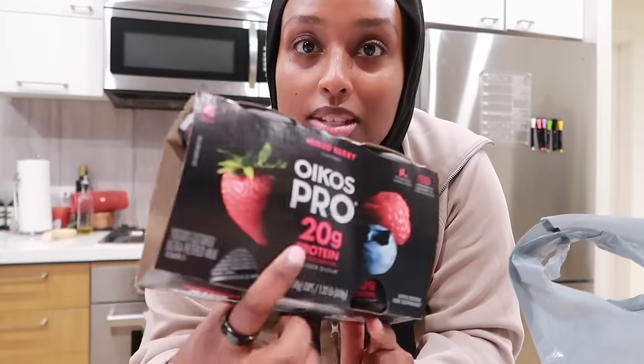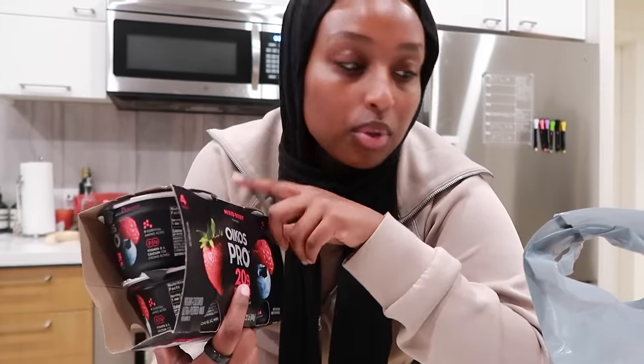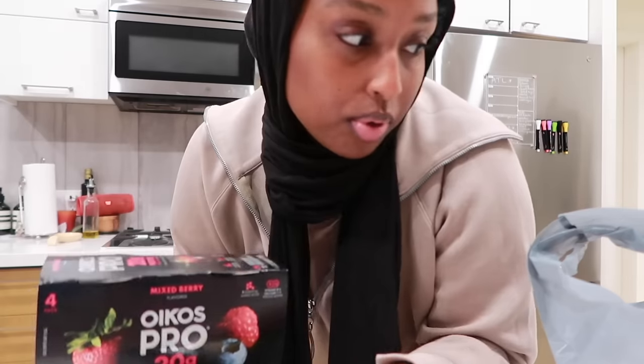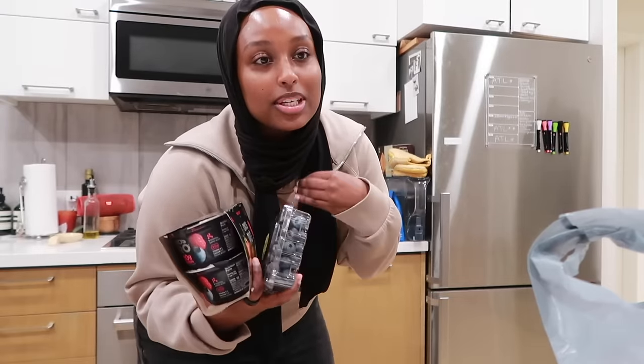I also picked up this from Target — I'm really excited about it. Oikos has a Pro version that has 20 grams of protein per cup and it's only 140 calories. To get my protein intake in the morning this is going to be really nice — some berries with it and eggs on the side to get like 30 grams of protein straight in the morning, which is just perfect. In case you guys are also trying to get your protein intake, check out Oikos Pro — in terms of protein it's a really good deal.